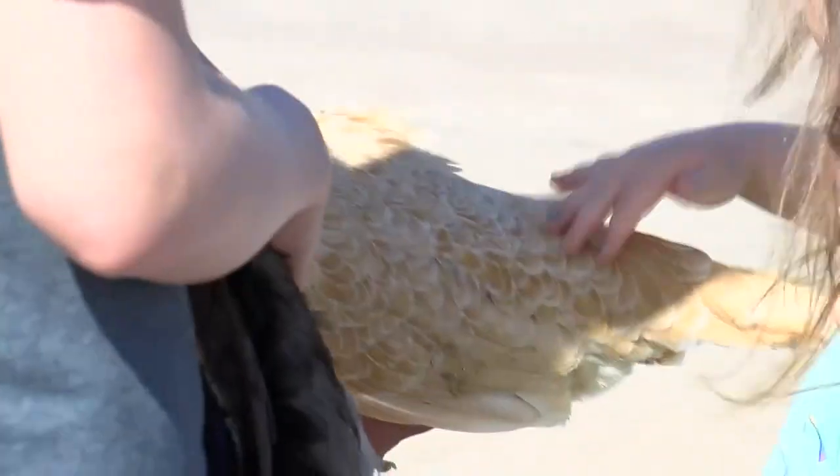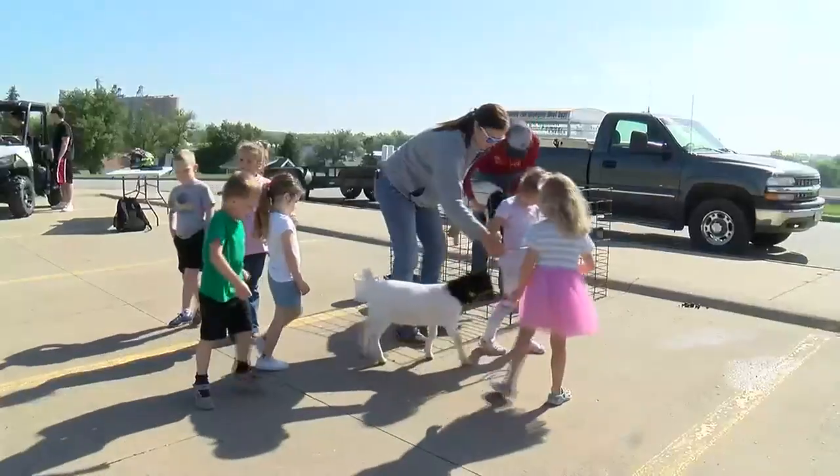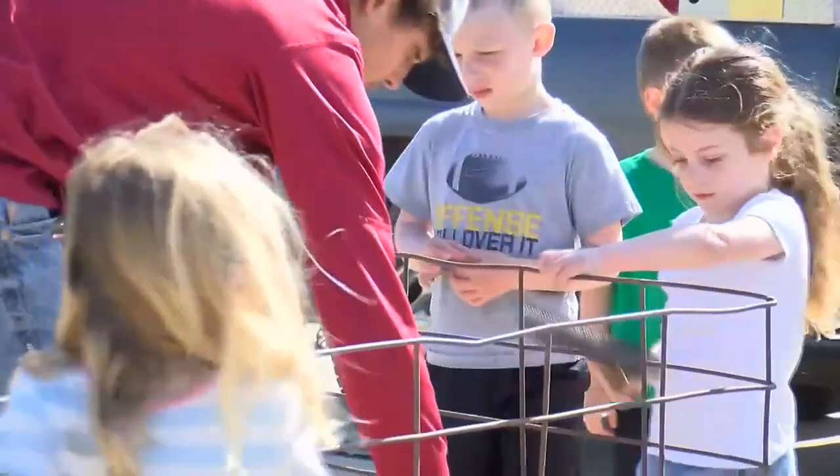Teaching the preschoolers weren't their normal teachers, but high school agriculture students, like freshman Jack Dieteker, who let students walk and brush his goats.